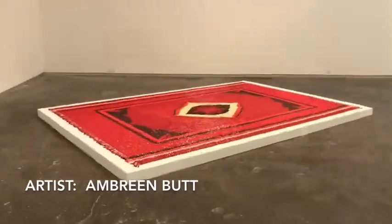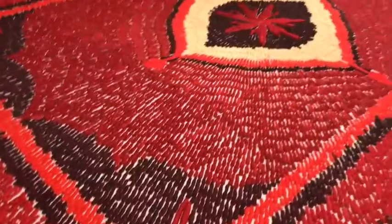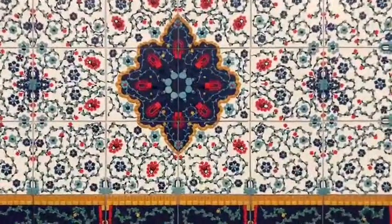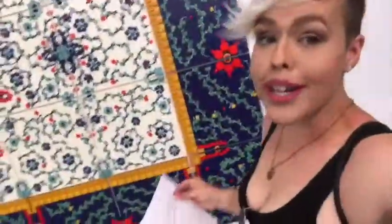Today I'm at the Dallas Contemporary, where I'm about to go in and show you some of the cool stuff inside. If you like art at all, I highly suggest you come here — it's free, and there are three exhibitions here today with lots of really neat stuff inside.